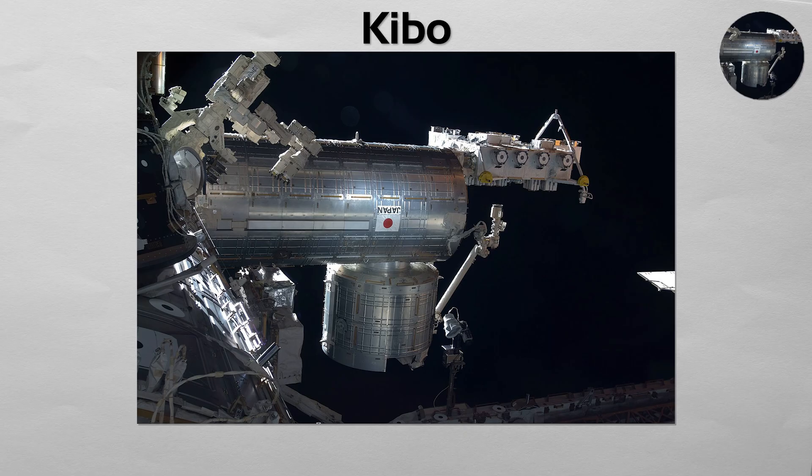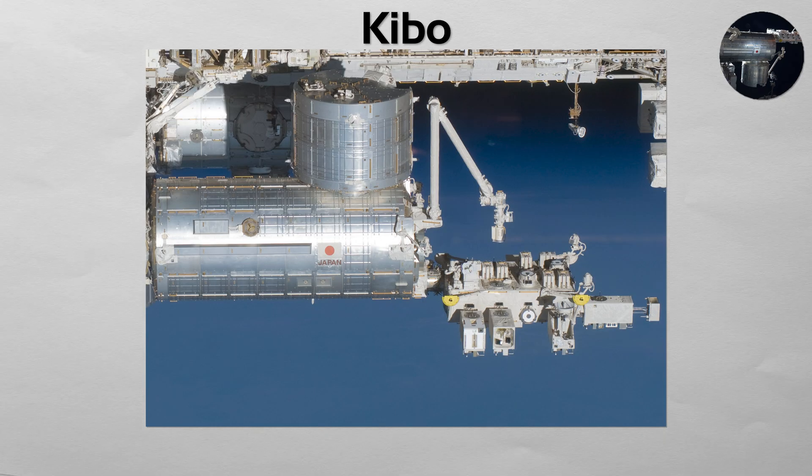Kibo. The largest single module on the entire space station, this is Japan's primary contribution. Kibo is a complex of components, including a main pressurized laboratory, a storage module, a small robotic arm, and most uniquely, an external exposed facility — a porch-like platform with an airlock for conducting experiments directly in the space environment.